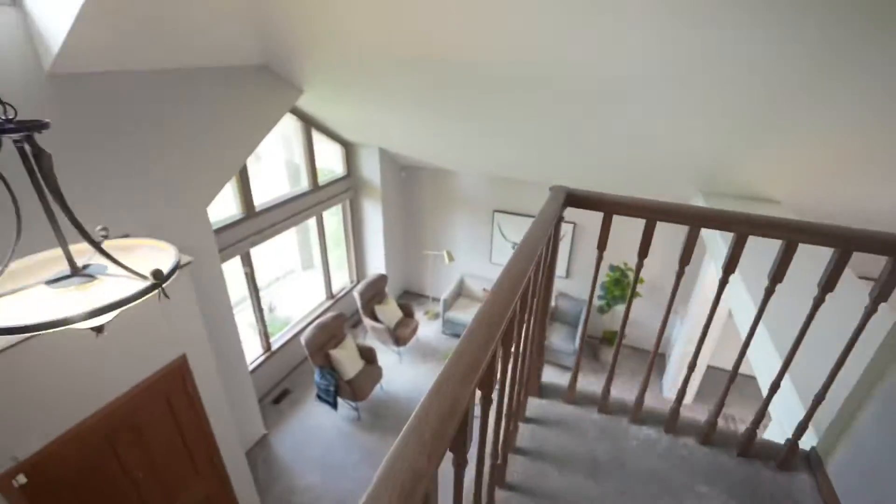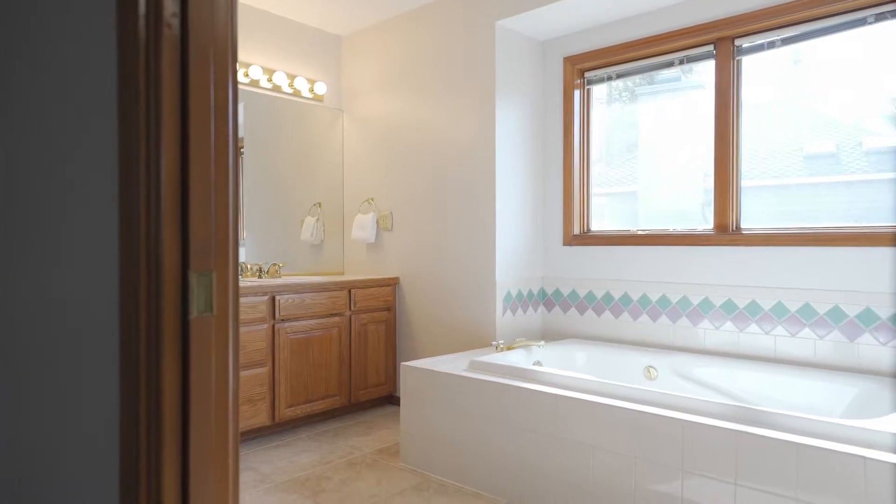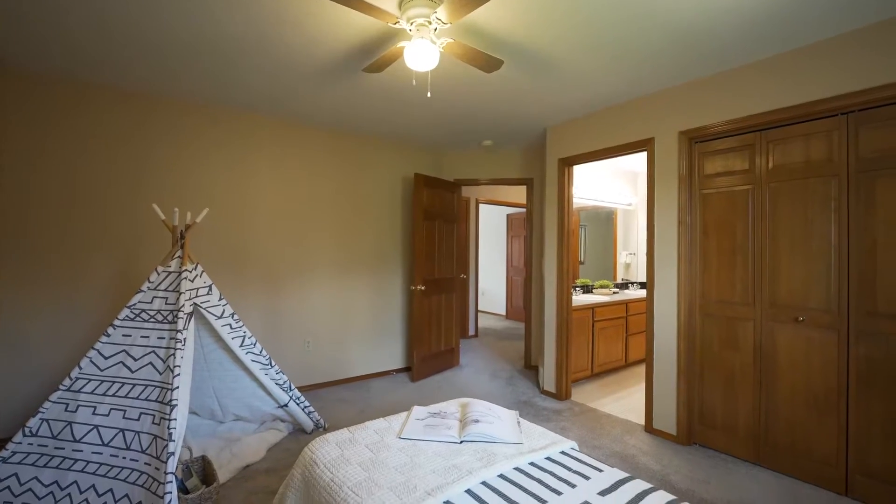Upstairs boasts three bedrooms and two bathrooms, a vast primary ensuite bedroom with a sitting area, and a second and third bedroom separated by a full bathroom.